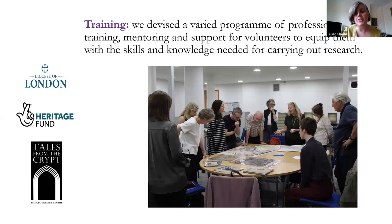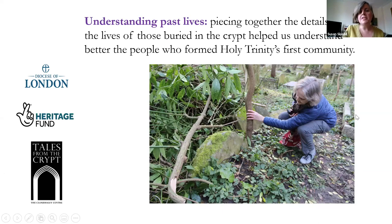Understanding past lives was the preeminent thing we were trying to do — piecing together the details of the lives of those buried in the crypt. In a very lovely moment, one of our volunteers discovered the grave in Highgate Cemetery of relations of the family she was researching from the crypt — literally uncovering it, which is a very eloquent image of where research gets you.